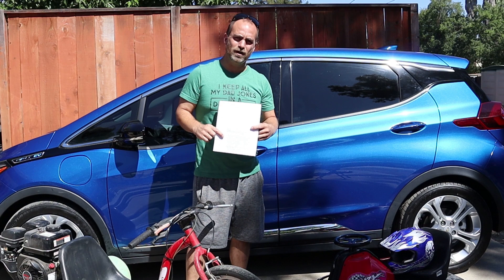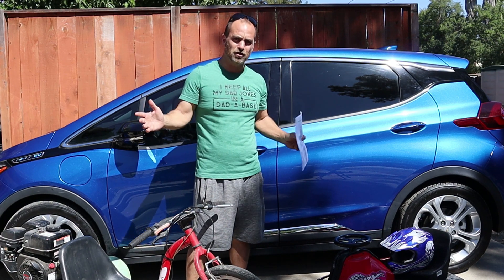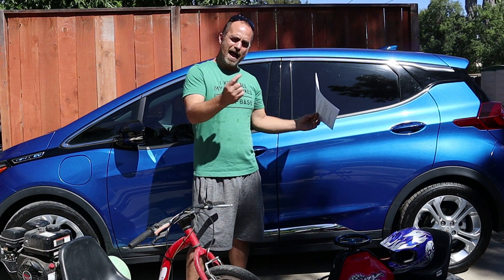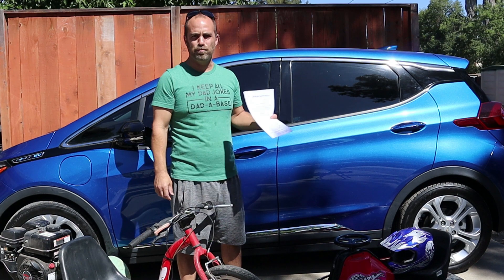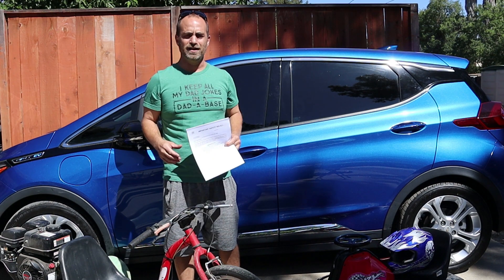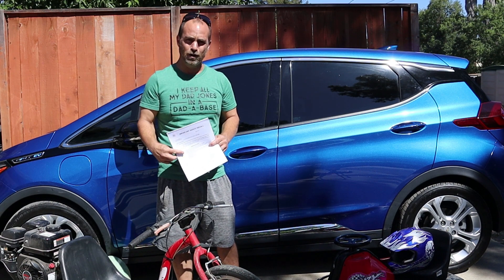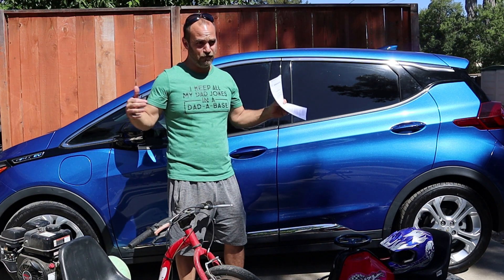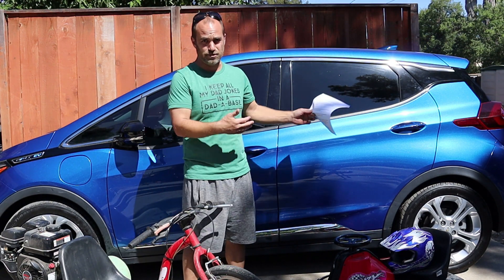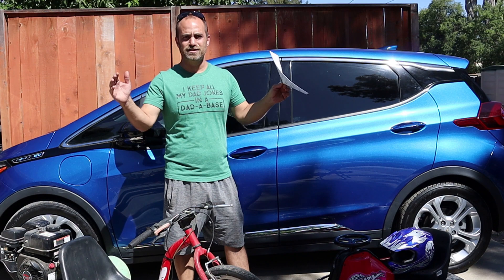GM this week came out with the final advisory — I believe this will be the third final advisory — stating that they actually have a fix for this. Just like all you 50,000 to 70,000 Bolt owners out there have been waiting for, they've done it. They're coming out with the fix, and it's going to be full module replacement on the batteries. They're going to keep some of the parts, but we're going to get all the modules and all of the batteries replaced. This is great news.